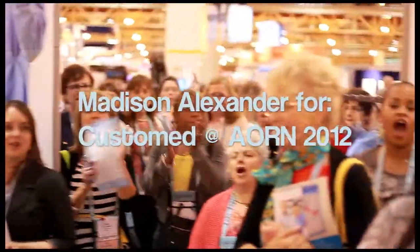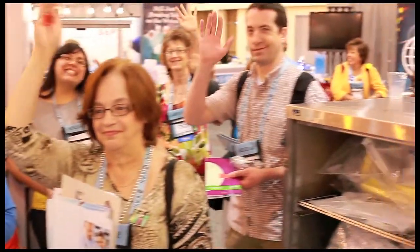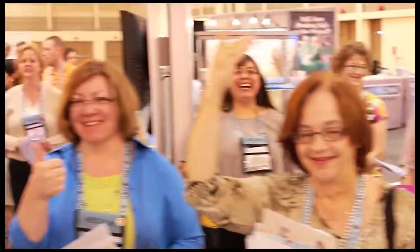Let me hear you make some noise! Here we go as I come to you. Look at all of these lovely people. You guys just came here in your own accord just to hang out in the booth, huh? Wow.